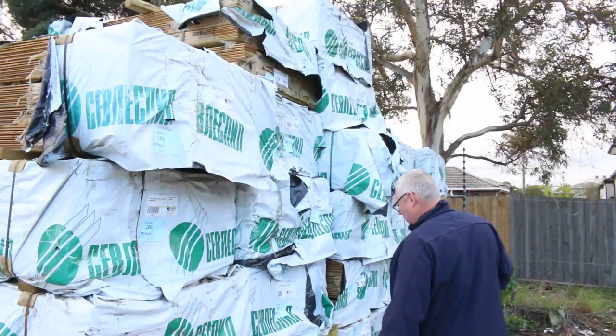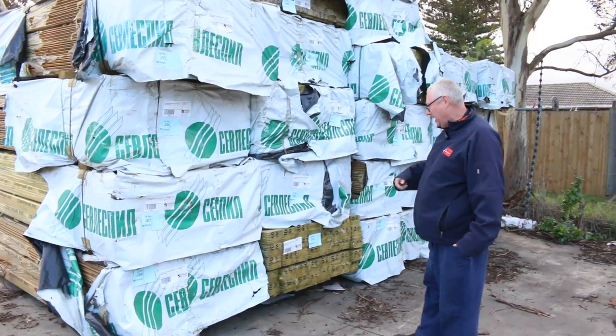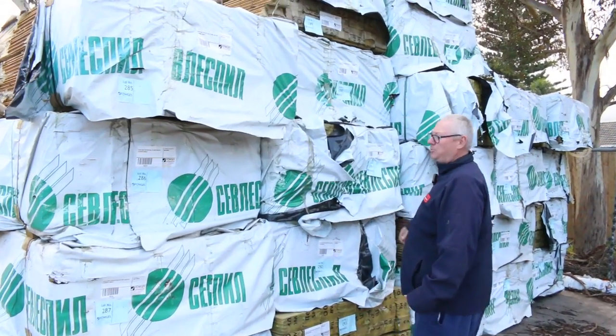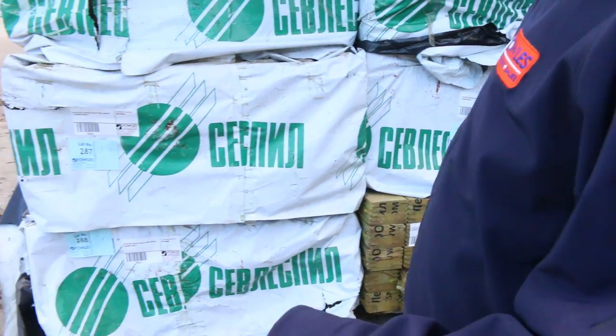We're starting right down the back of the shed here. Right down the back of the yard, a massive semi-load of treated Baltic pine shiplap cladding. It's ACQ treated Baltic cladding there, beautifully presented, and there's a full semi-load of it. Good looking gear — treated Baltic cladding.